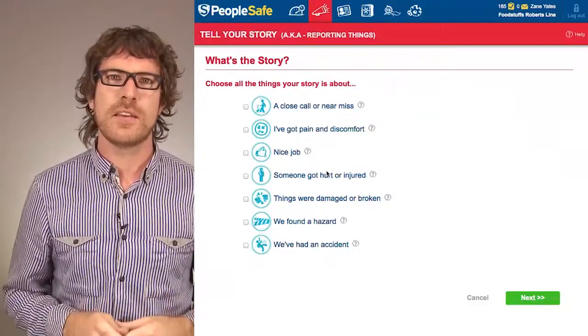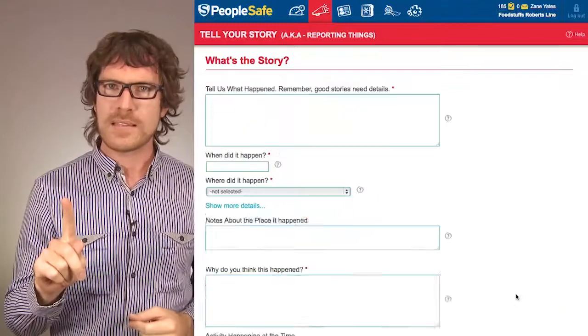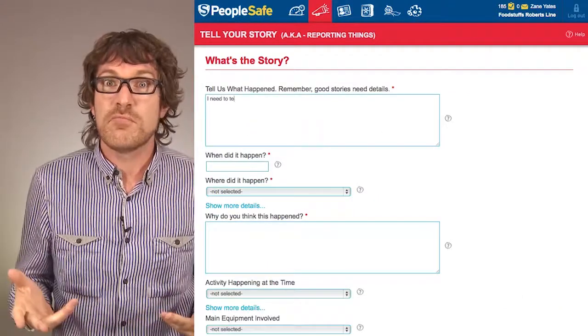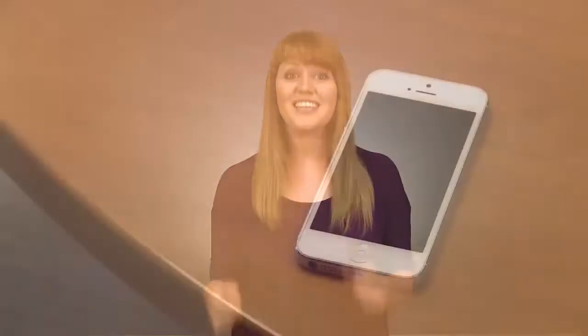It's the stuff you'd expect to find and record under the old school reporting heading, but starts in one place and is super easy for everyone to tell your story. With email and text alerts, you'll know about stories as soon as they happen.